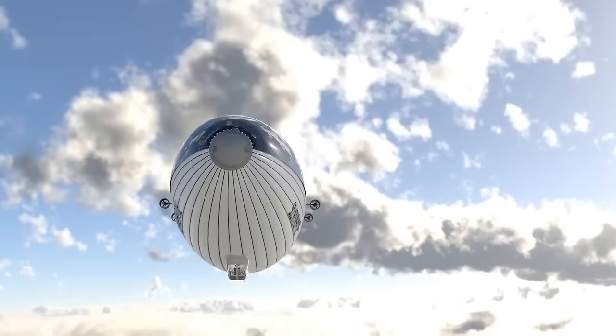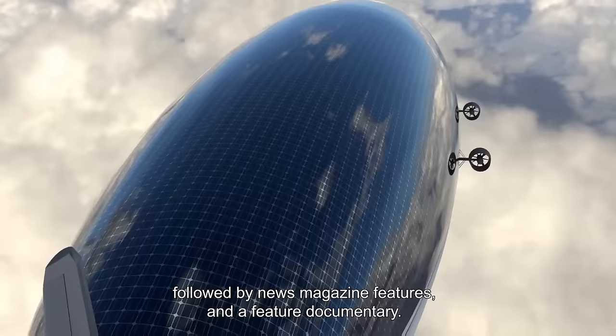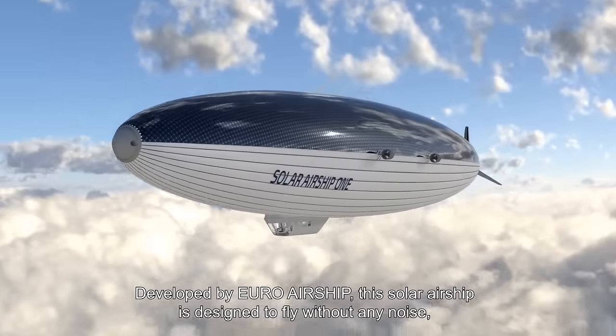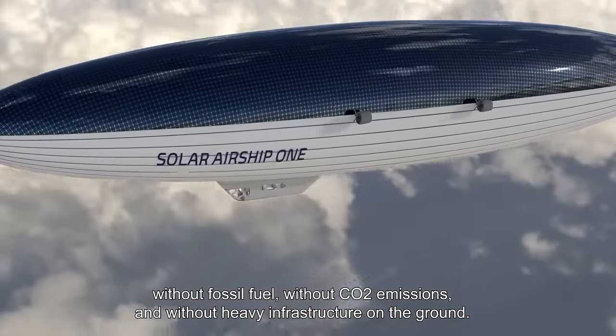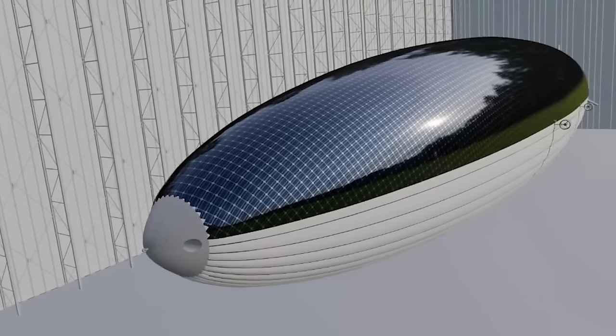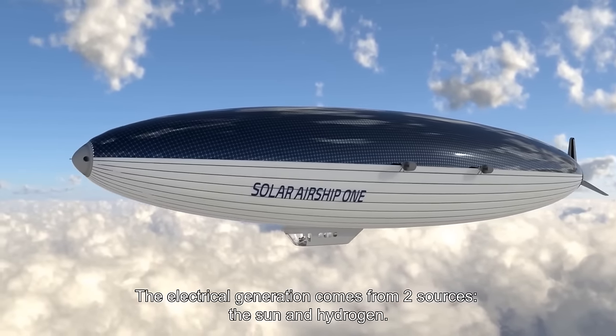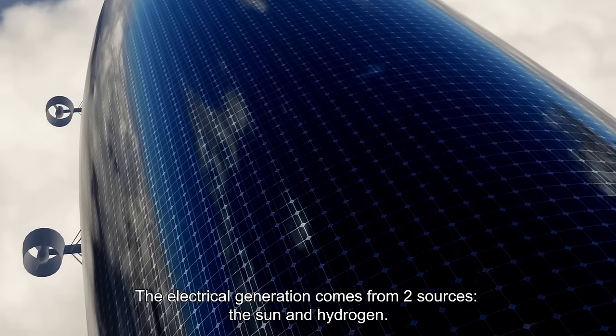The project aims to demonstrate the potential of renewable energies. With a planned takeoff in 2026, Solar Airship One is expected to fly without any noise, fossil fuel, or CO2 emissions, relying solely on the sun and hydrogen. This project stands as a testament to the potential of renewable energy and the future of sustainable air travel.